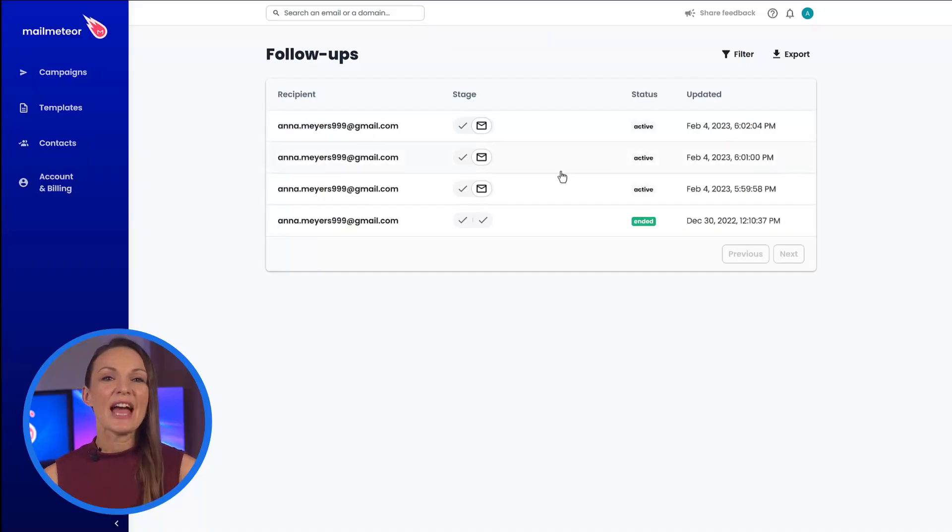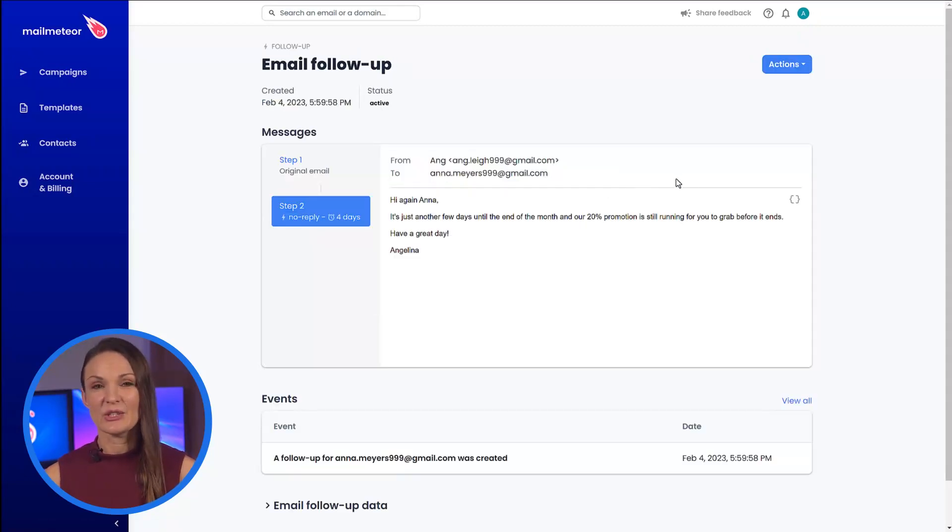And that's it — you can now trust MailMeteor to take care of the rest, almost like having your own personal assistant. On the MailMeteor dashboard you can get a quick overview of the pending follow-ups, see their status, events related to it, as well as cancel it if need be.